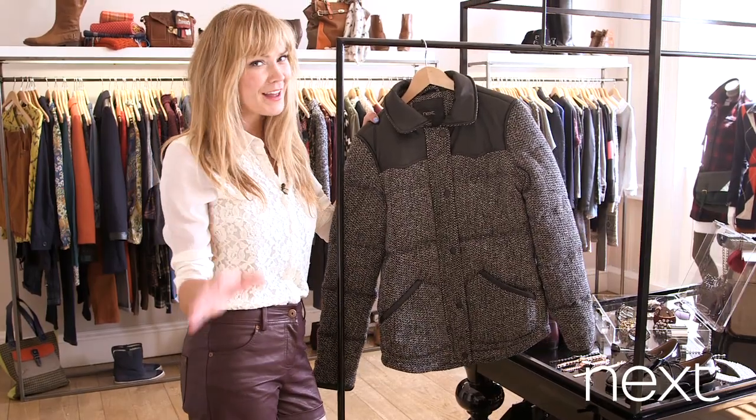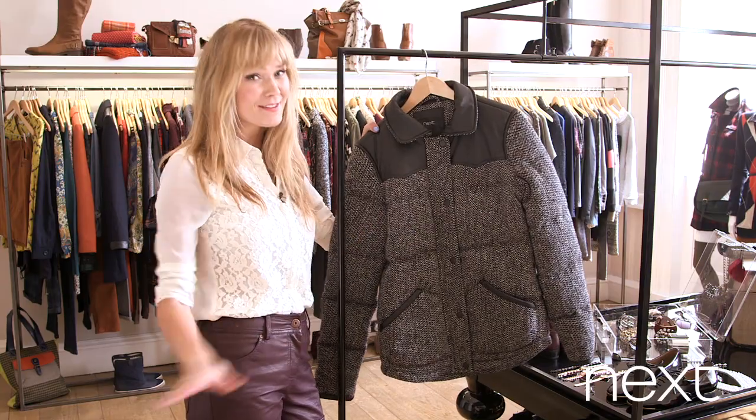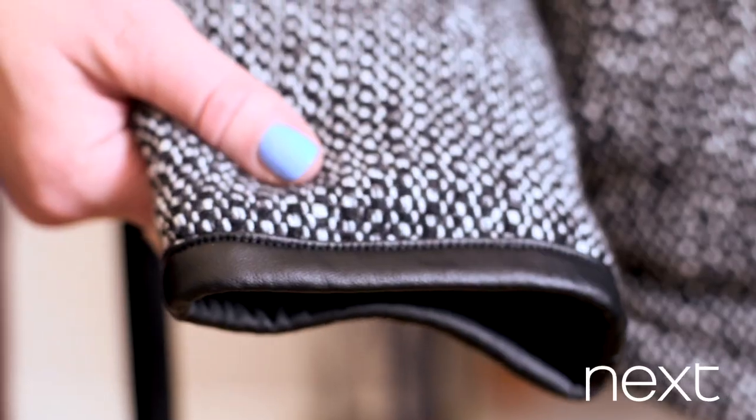So if you're a follower of the catwalk then you will know that quilted, padded and puffer jackets are a must have for next season. And this one looks so cosy plus it's cool and it's got these amazing little leather details just here on the pockets and on the arms and up here on the collar. I love this.